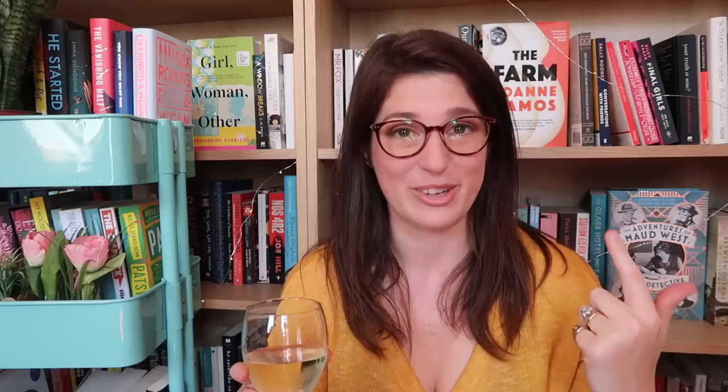I actually ended up with four different frames because I just couldn't choose, so I'm going to show them all to you throughout this video. What's really cool about the ones I've got is that I don't need vision correction anymore because I got laser eye surgery a few years ago, so these are actually blue light blockers - they're amazing for using when you're on the computer, particularly late at night.